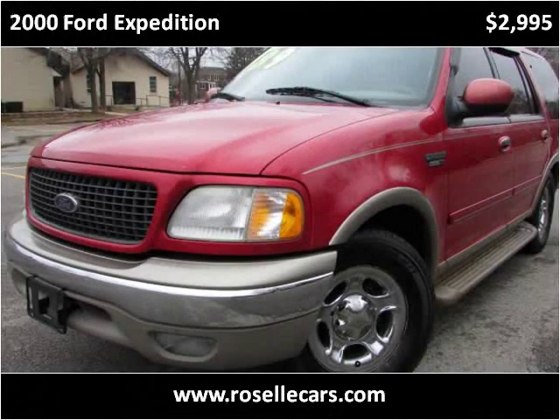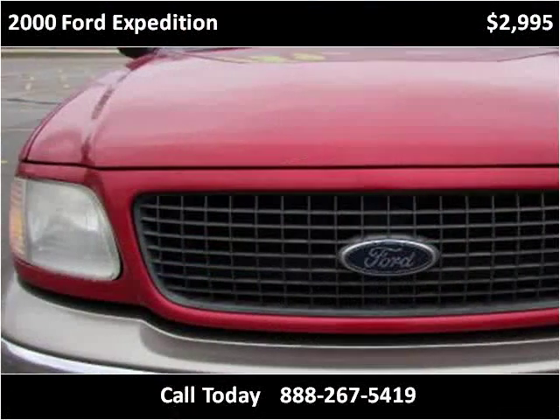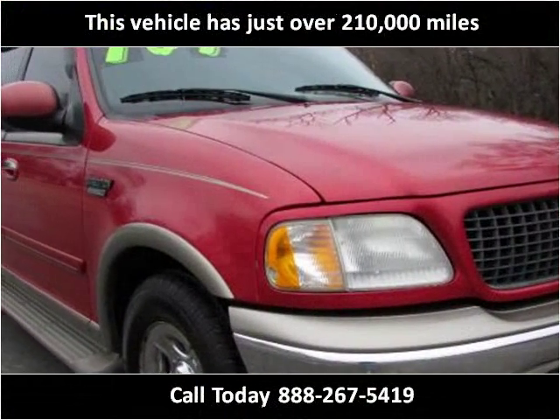This 2000 Ford Expedition is available from Roselle Motors. This vehicle has just over 210,000 miles.